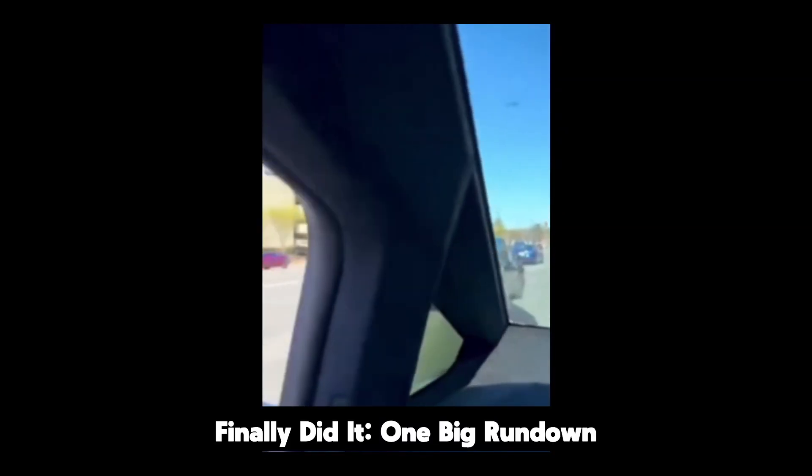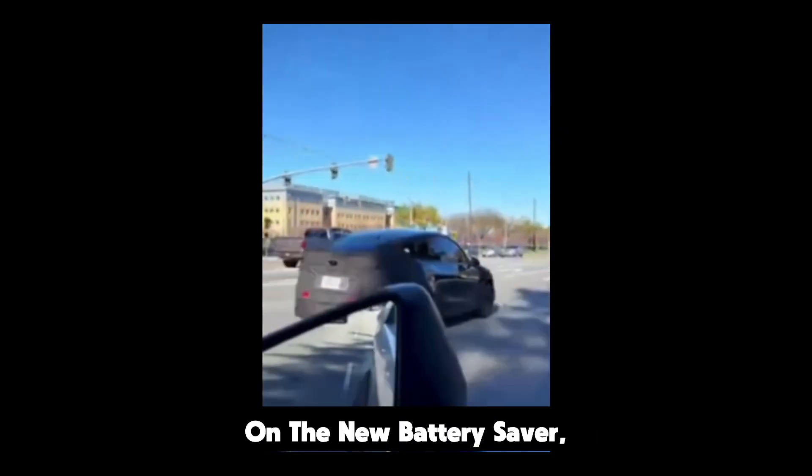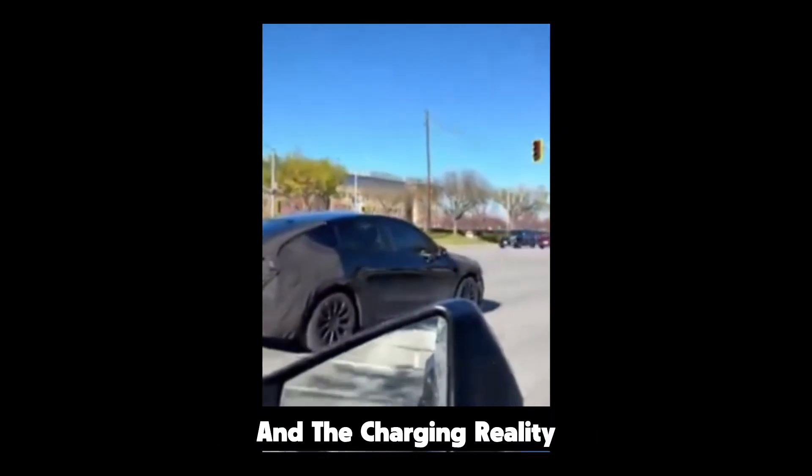Hashtag Tesla finally did it. One big rundown on the new battery saver, the FSD plot twist, and the charging reality check.